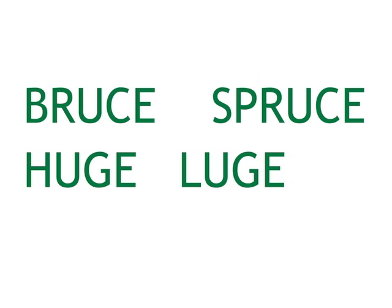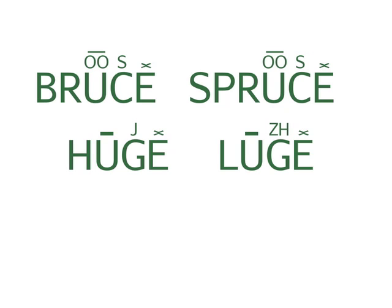Now try these. Spruce. Huge. Luge. Luge is tricky, as you can see by its markings here. The G has the French sound of J. Luge.